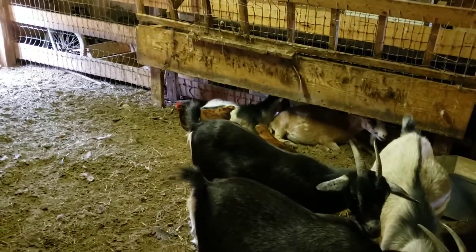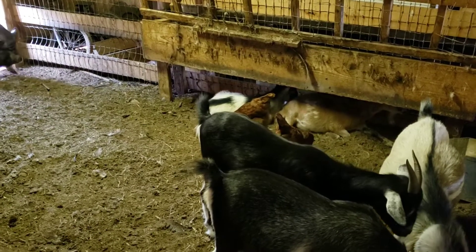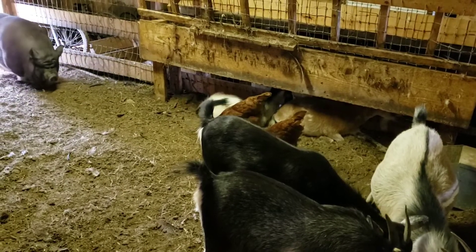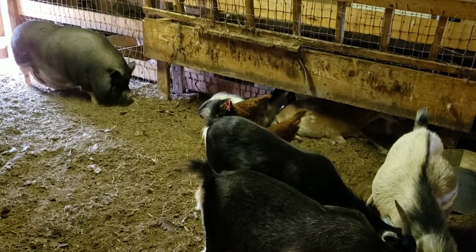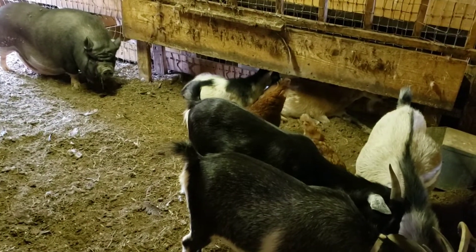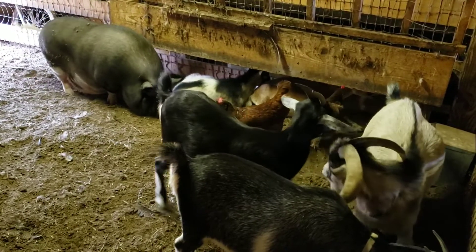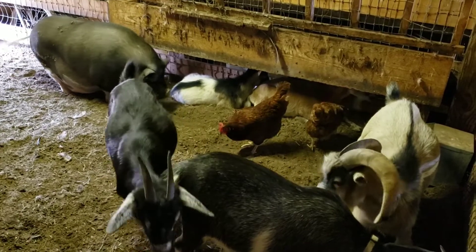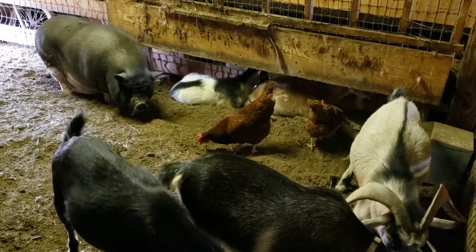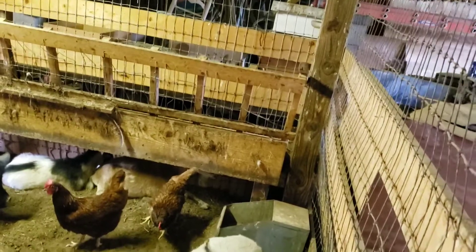If you want the benefit of free-range chickens without the danger, this is one way you can do it and how I do it. These chickens were raised in this pen so they can come and go as they please — they can jump the fence outside — and they also have free access to the barn. When you have a setup like this, you need designated places for them to lay eggs. I do have a nest right over there that I pull eggs from, and one right here.